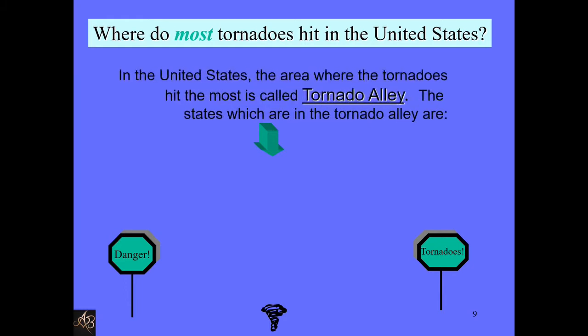Where do most tornadoes hit in the United States? In the US, the area where tornadoes hit the most is called Tornado Alley. The states that are in Tornado Alley include Texas.